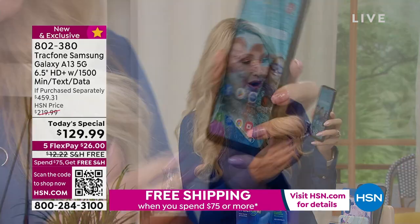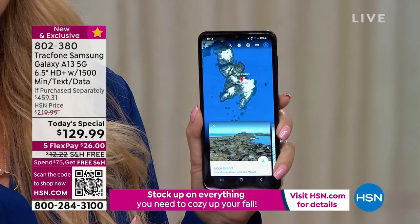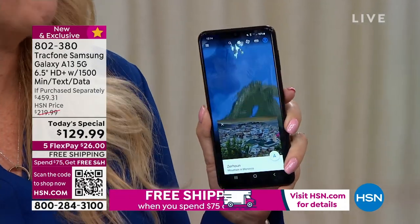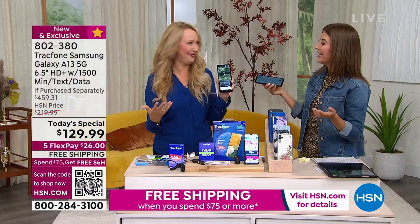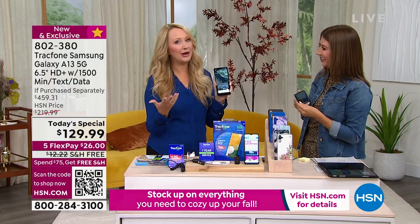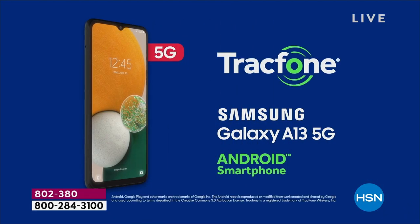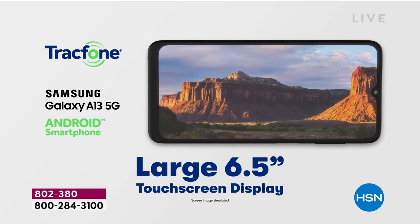This is rapid-charge capable. You can talk for 28 hours non-stop if you want. And standby is 25 days — so if you have this in your handbag or at home just for emergencies and only use it lightly, you may need to charge it only once every three weeks, or almost a month.